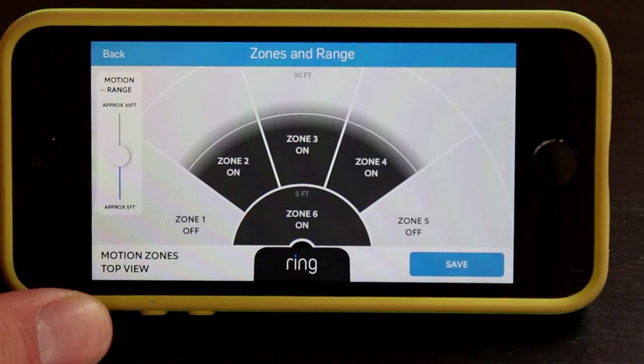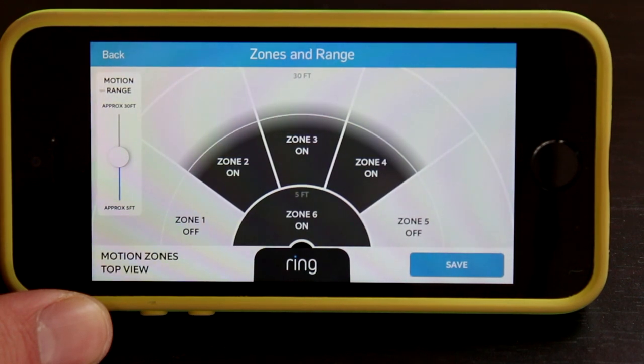Thankfully, the Ring Video Doorbell does allow you to customize your motion alert sensitivity as well as the motion alert zones, all done within the official Ring app, and it could not be simpler. My current setup has the zone configured so my Ring Video Doorbell doesn't sense motion to the far sides. On the right side of my view is a street, and I'm obviously not going to want an alert every time a car goes by. Instead, I just want the doorbell focusing on what's directly in front of it and slightly off to the sides.